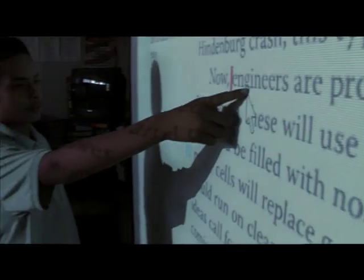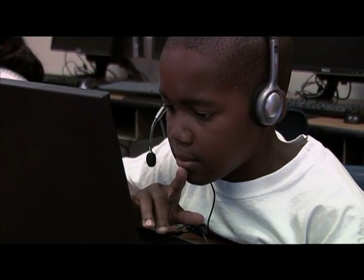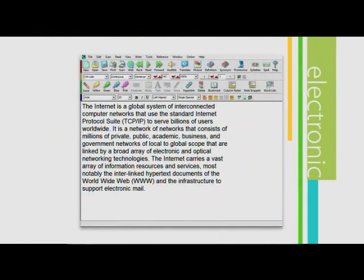Kurzweil 3000 addresses the diverse needs of students at all tiers within a response to intervention model, using a multi-sensory approach presenting print or electronic text with added visual and auditory accessibility features.